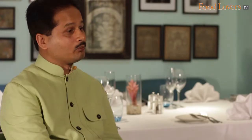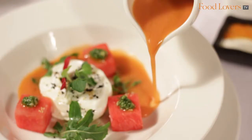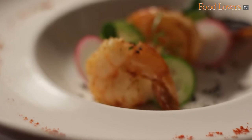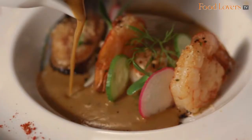For the third course, we have fresh burrata cheese served with compressed watermelon, pesto, and a fresh gazpacho. For non-vegetarians, we have grilled seafood served with a bisque — we have scallops, New Zealand mussels, and prawns, all brought together very well by the bisque that we serve with it.